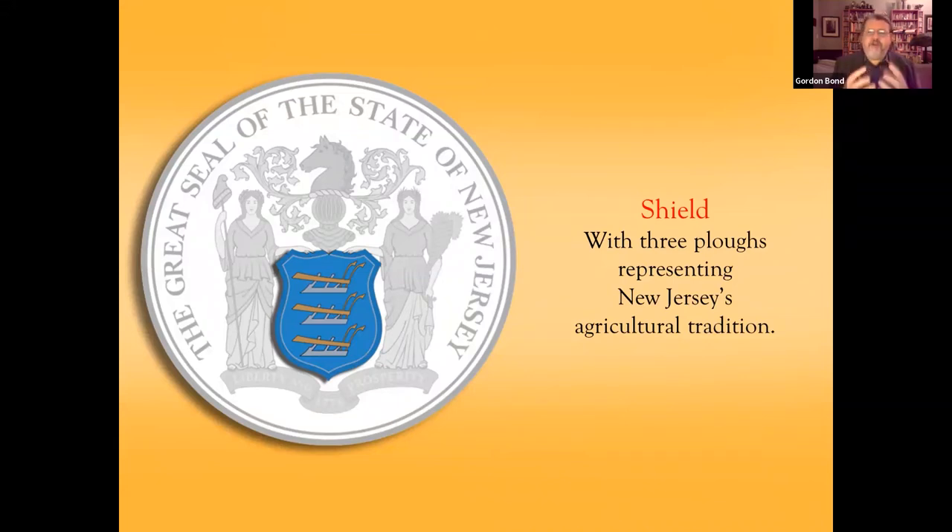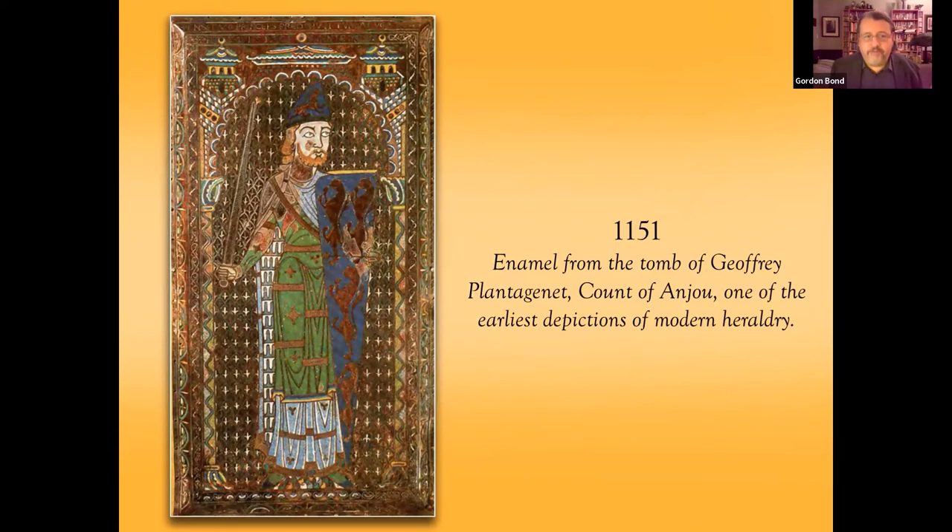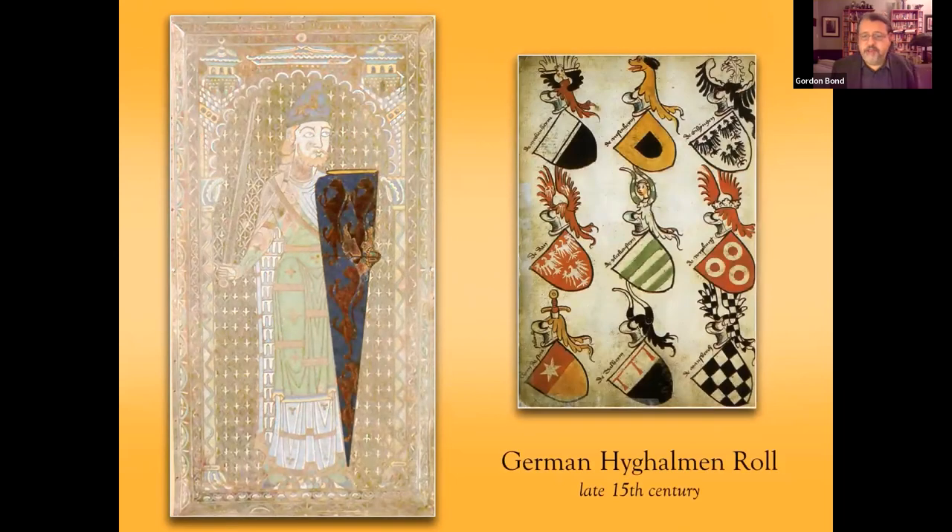We'll start with the shield. It features three plows representing New Jersey's agricultural tradition — there's a reason we're called the Garden State. The concept of a shield representing an individual, family, institution, or state goes back to the Middle Ages, to the era of knights, where it served a practical purpose: if you were in armor in battle, it would be hard to tell who was who, so putting a design on the large surface of the shield would differentiate you. This example from 1151 is considered one of the earliest depictions, and a German roll — basically a catalog of different shields — shows the wide range of colors, patterns, and motifs.